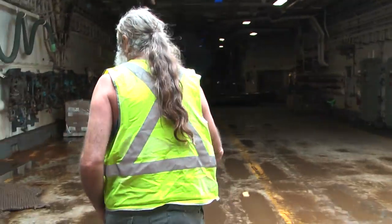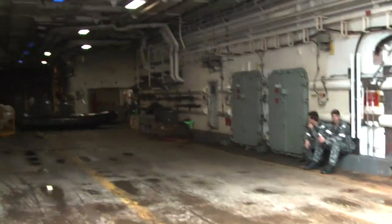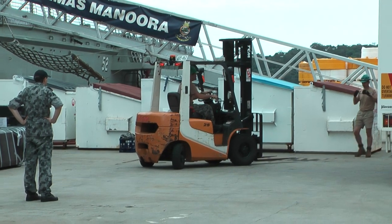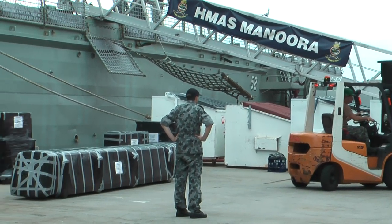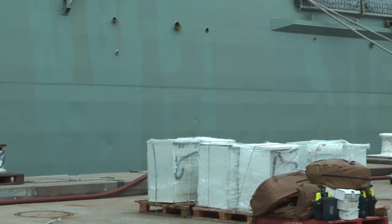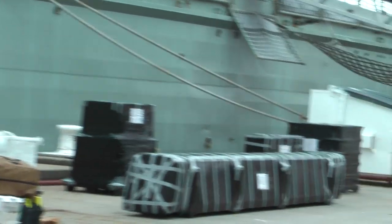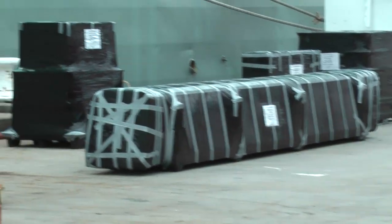This is where the equipment will be stored for the trip to Nemea. The Chief Petty Officer has just shown us around. Everything is off the truck now, waiting to be loaded onto the HMAS Manura — a supply ship which is going up to New Caledonia for some exercises with the French. As you can see, there are our crates.